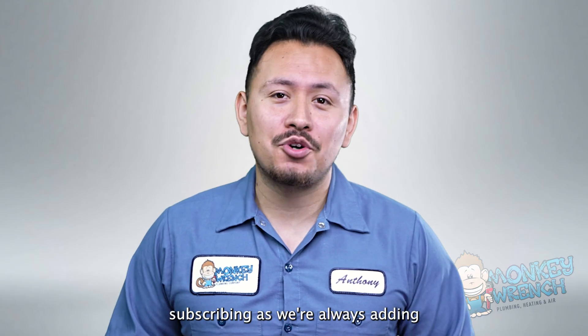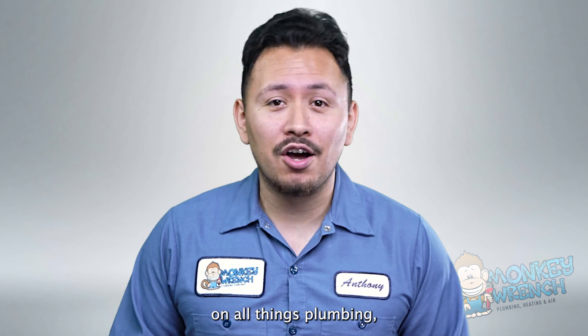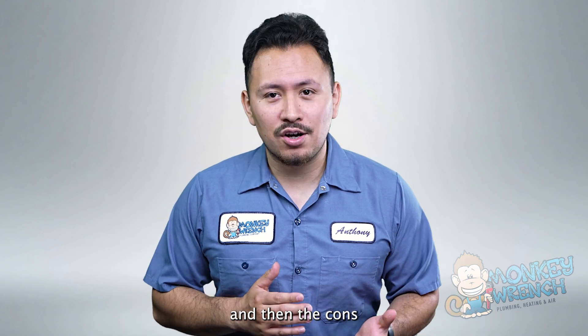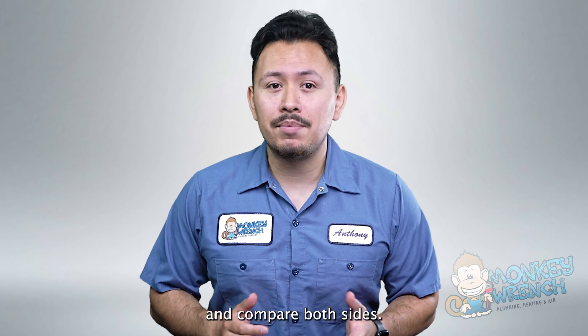Hey, if you're new to this channel, consider subscribing, as we're always adding fresh content on all things plumbing, heating, and air. Let's get started on the pros first and then the cons, so you can get a clear idea and compare both sides.